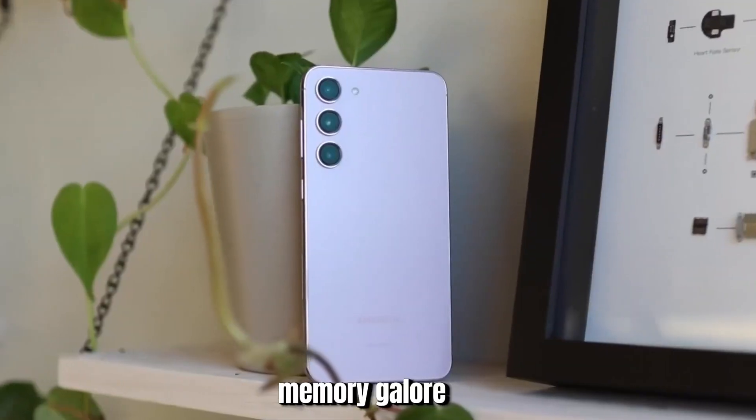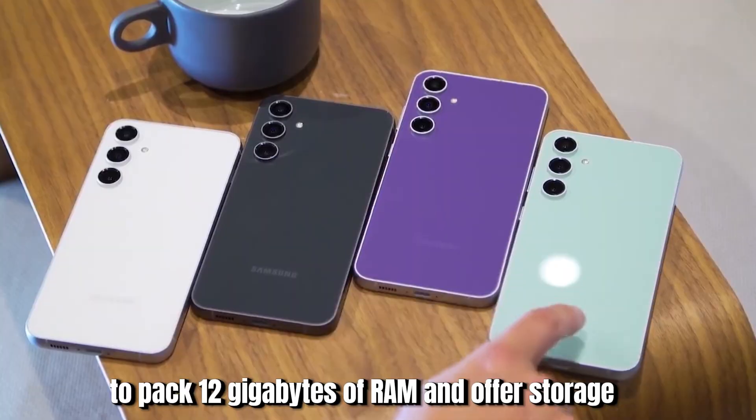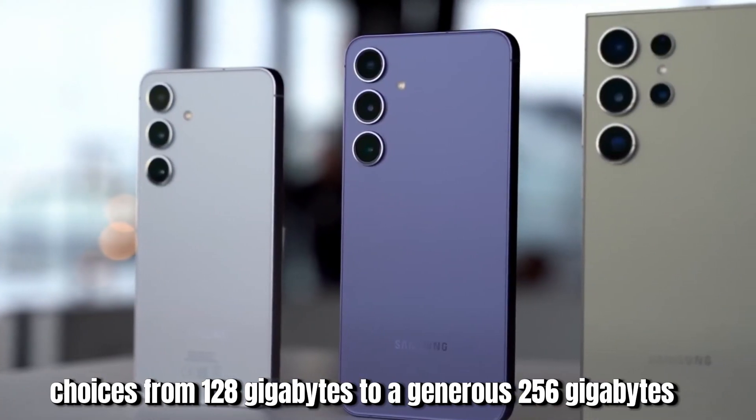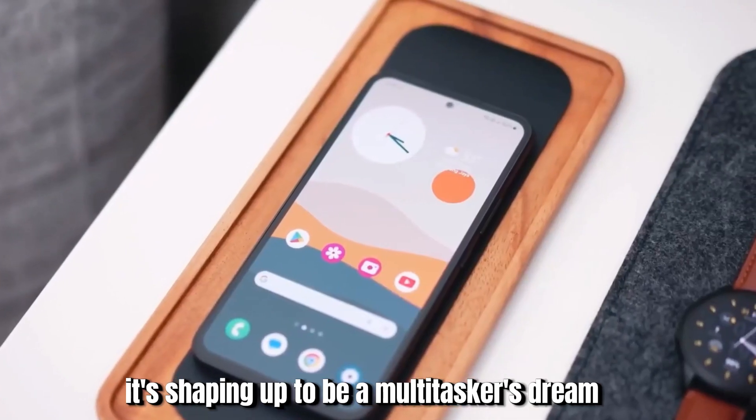Memory galore: expectations are high for the S24 FE to pack 12GB of RAM and offer storage choices from 128GB to a generous 256GB. It's shaping up to be a multitasker's dream.